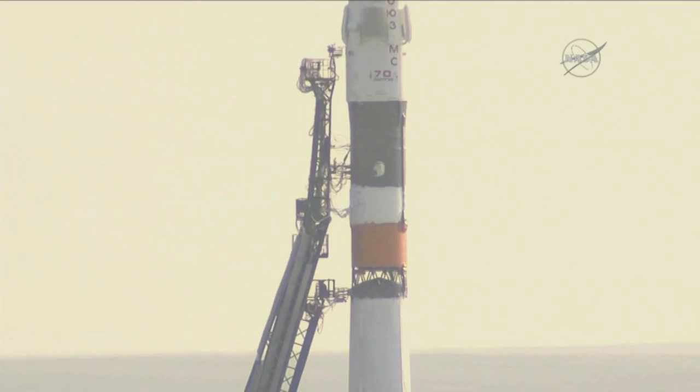Everything proceeding as planned for today's 8:36 p.m. Central Time liftoff of NASA astronaut Kate Rubins, Roscosmos cosmonaut Anatoly Ivanishin, and JAXA astronaut Takuya Onishi.